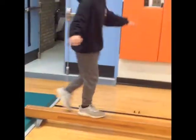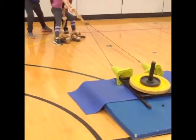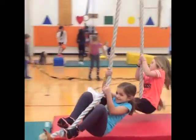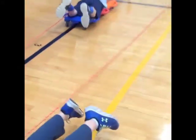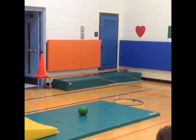This is the obstacle course I presented to students — after a gymnastics-based unit.